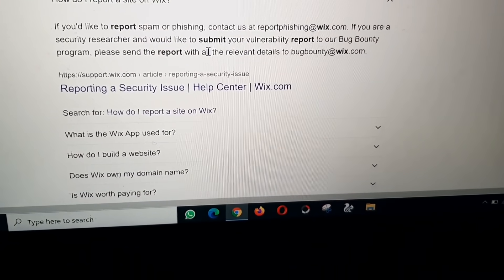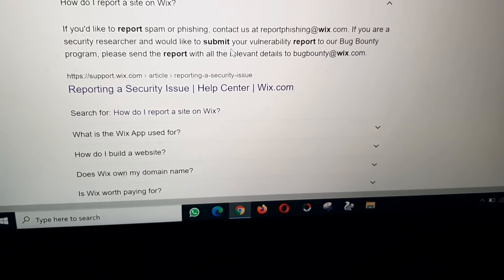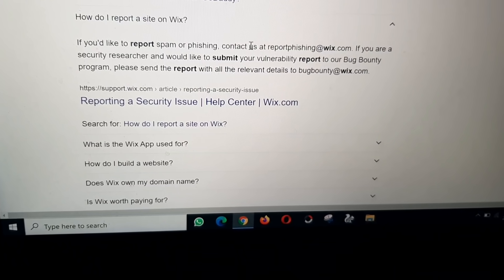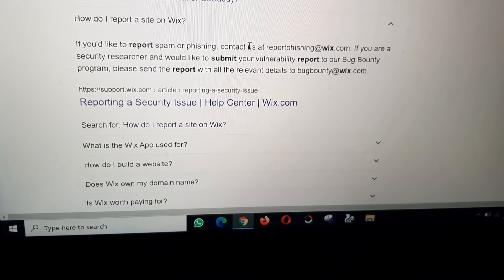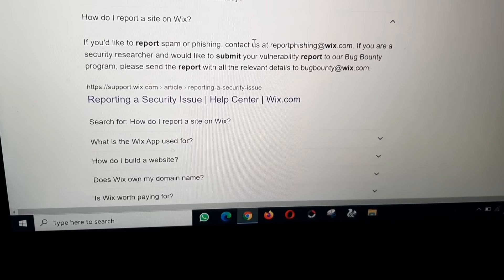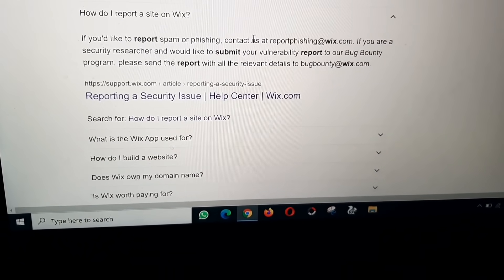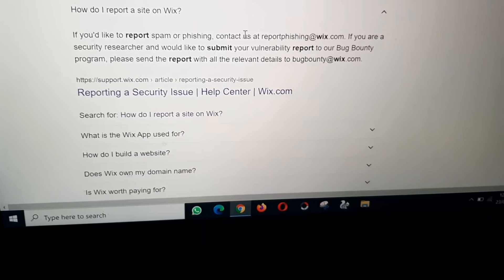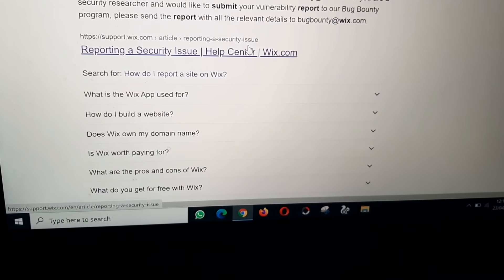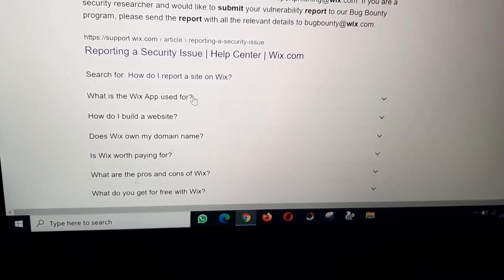How do I report a site on Wix? If you would like to report spam or phishing, contact us at reportphishing@wix.com. If you are a security researcher and would like to submit your report to our bug bounty program, please send the report with all relevant details to bugbounty@wix.com. Reporting a security issue — Wix Help Center.